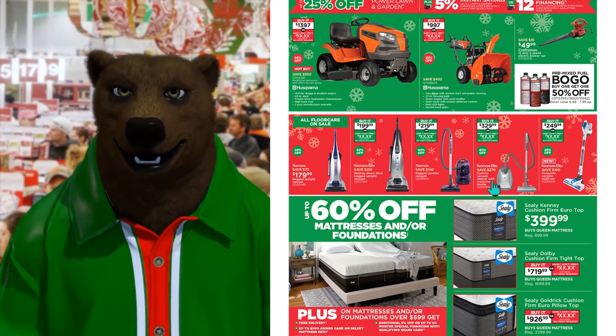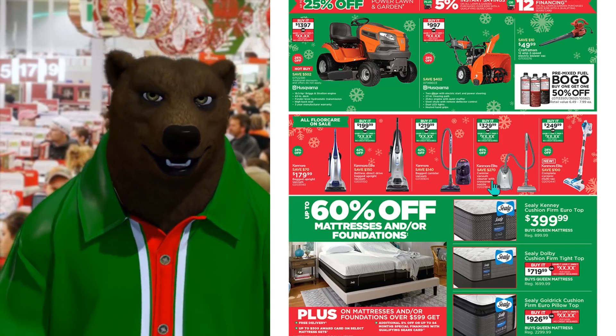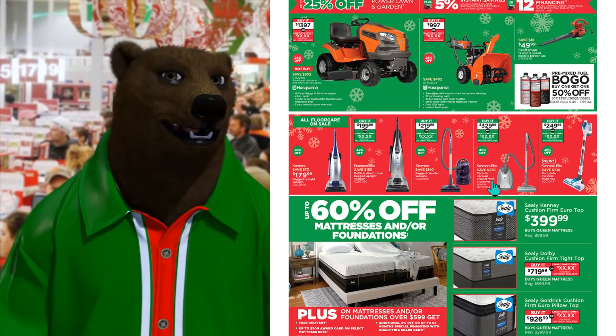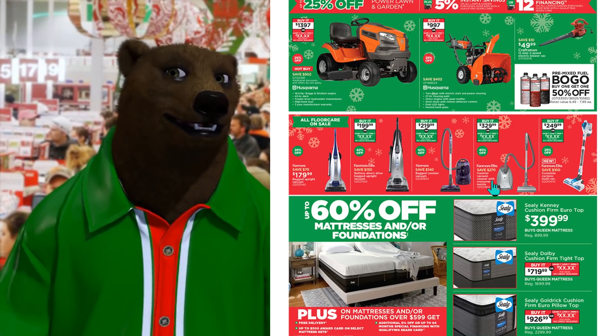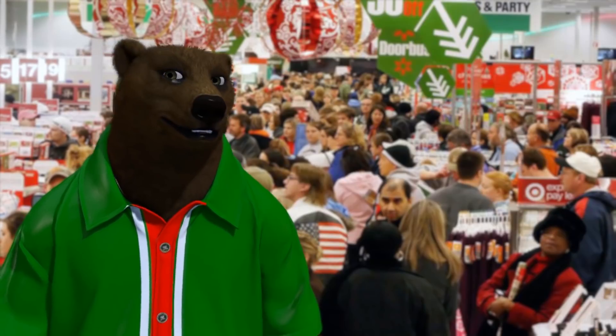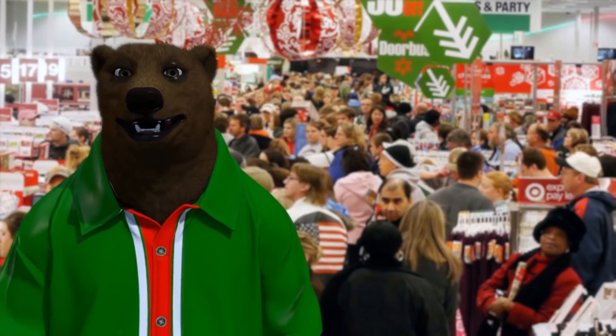Down below we got lawn and garden — we got Husqvarna. I love Husqvarna, they make some good stuff. Husqvarna snowblower for $9.97, or a Craftsman 12-amp corded blower for $50. That's it — that's all three Sears in one video just for you.